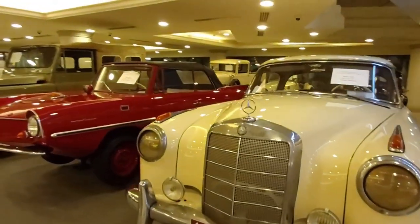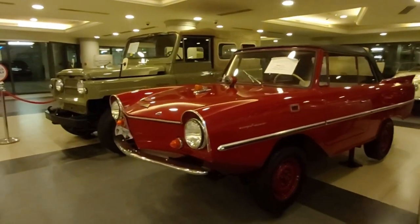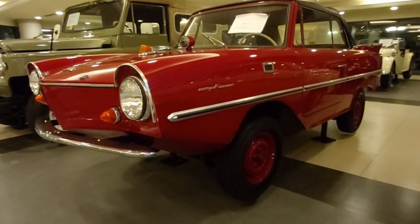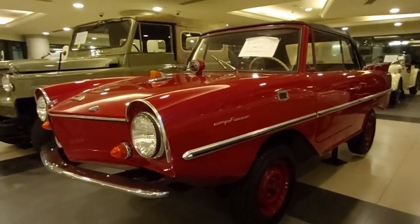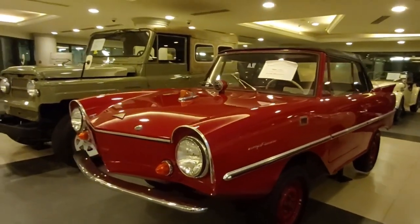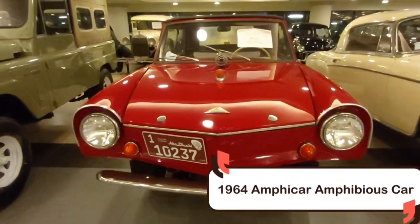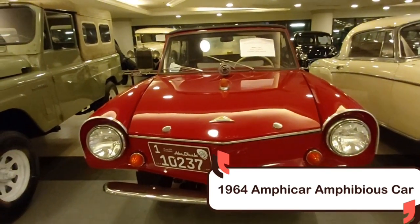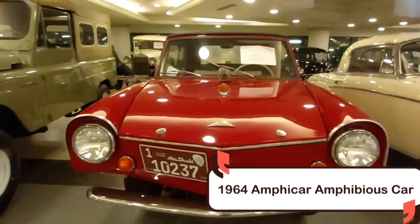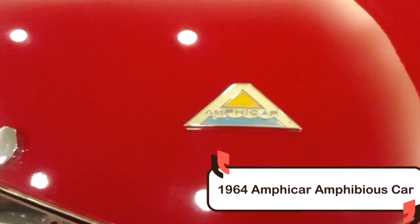This white one — it's all white, even the roof is white. I couldn't quite read it at first, but it's an Amphicar, an amphibious car. There you go — it's a 1964 Amphicar from the USA. Let's take a closer look at the emblem — that's Amphicar.